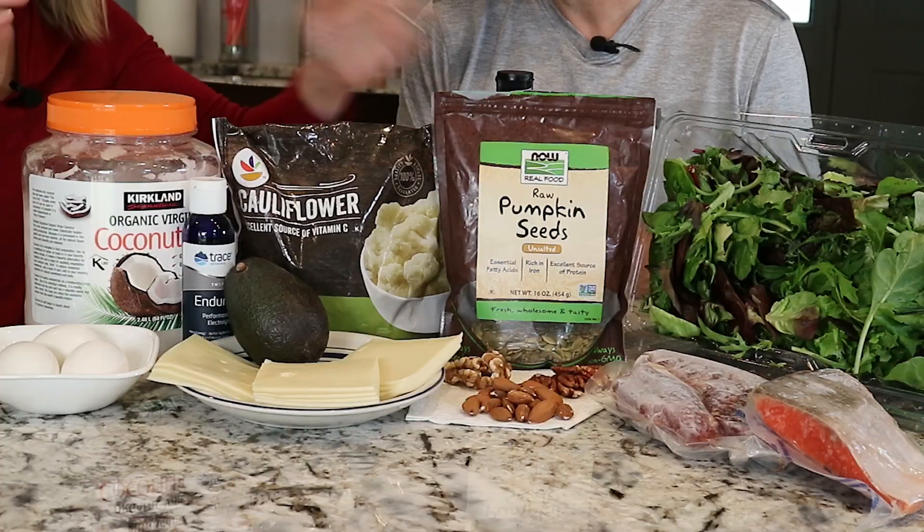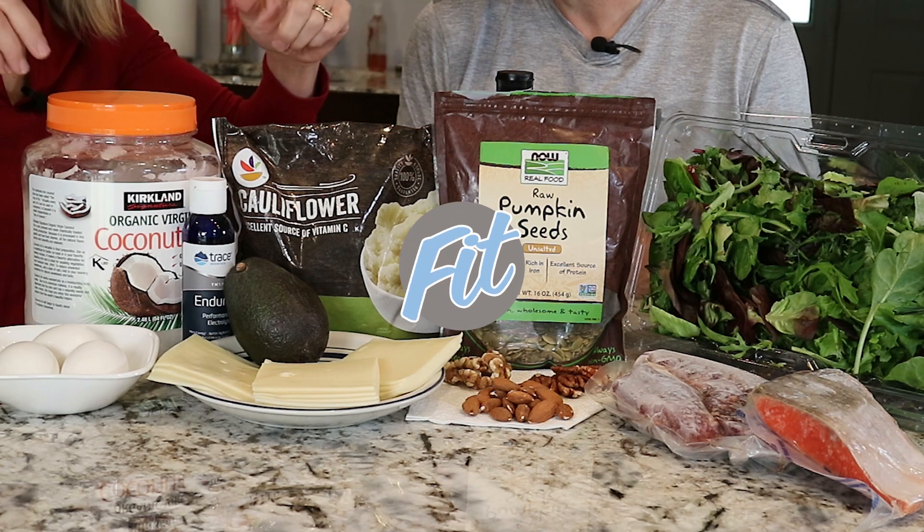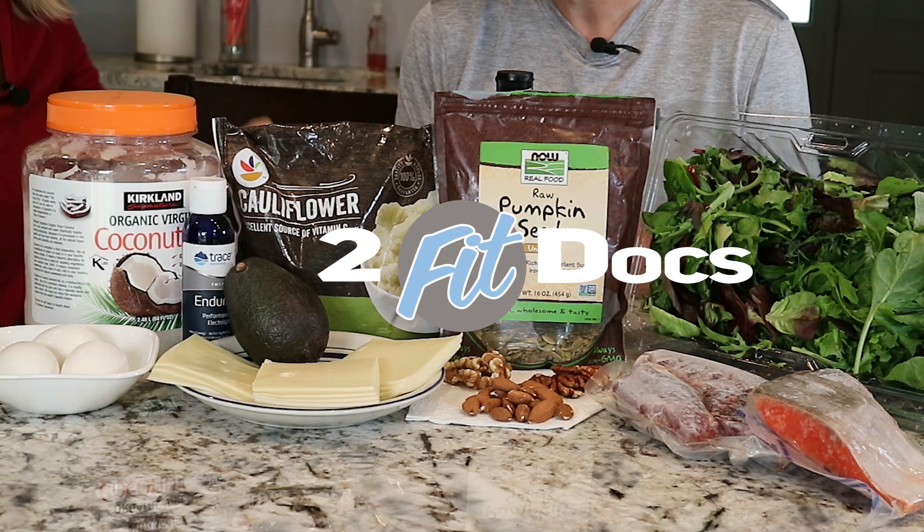When you restrict carbs to the point that you induce nutritional ketosis, you are said to be keto adapted. Your body is more efficient at burning fat and your brain is clear from the ketones you're producing. Here are our 10 foods that will get you keto adapted fast.